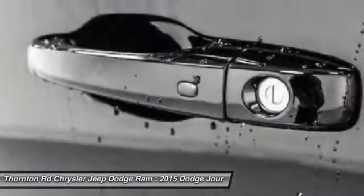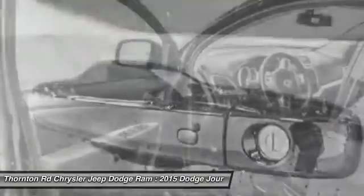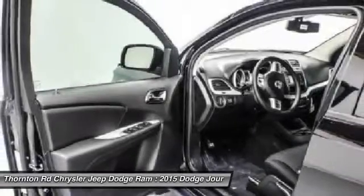Four wheel disc brakes, trip computer, electronic stability control, CD player, and power windows.